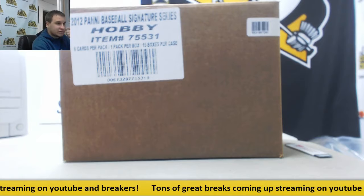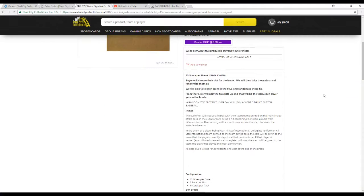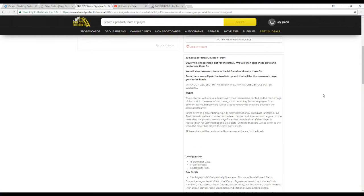We want to go over the rules real quick before we start. We've got 30 spots in this break. We're going to take all the names and teams in Major League Baseball and randomize those lists five times each, then pair up the two lists so each player gets a team. After we're done, I'll take the name list, randomize it five times, and whoever's on top after the fifth will win that signed baseball. You're going to receive all cards with the team name printed on the main image of the card. In the event of any duals or six-way autographs being pulled, we will randomize between the associated teams if necessary. If there are any non-MLB cards, it goes to the team they play for now or played for the longest. If there happen to be any base pulls, we'll randomize that to one user at the end of the break.